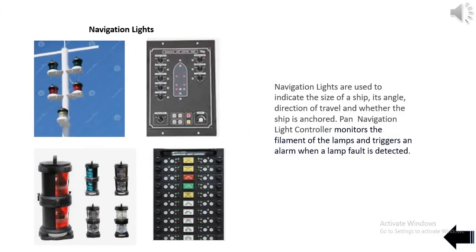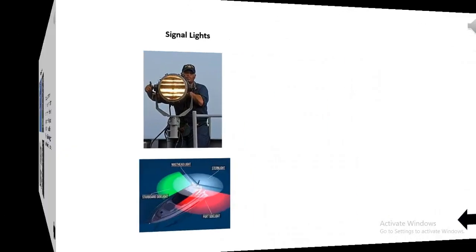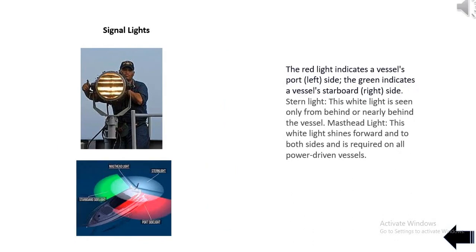Navigation lights are used to indicate the size of a ship, its angle, direction of travel, and whether the ship is anchored. The Pan navigation light controller monitors the filament of the lamps and triggers an alarm when a lamp fault is detected. The red light indicates a vessel's port (left) side; green indicates starboard (right) side. The stern light, a white light, is seen only from behind or nearly behind the vessel. The masthead light, also white, shines forward and to both sides and is required on all power-driven vessels.